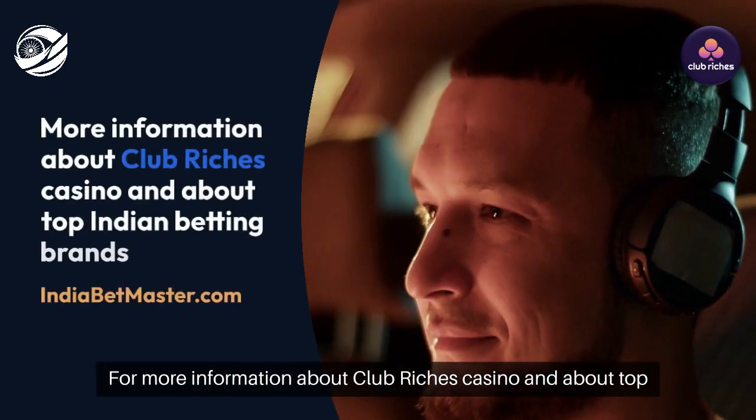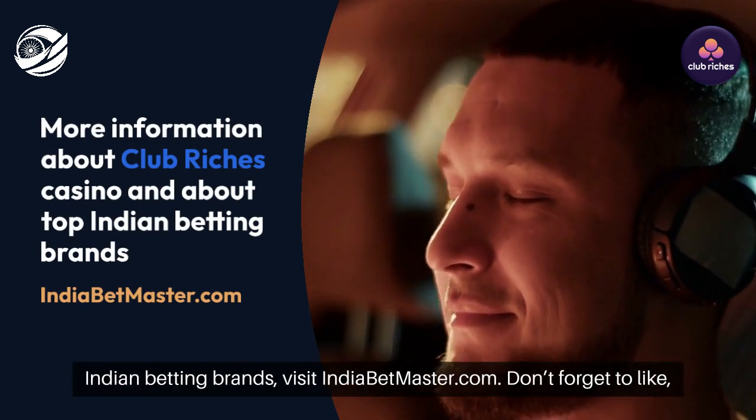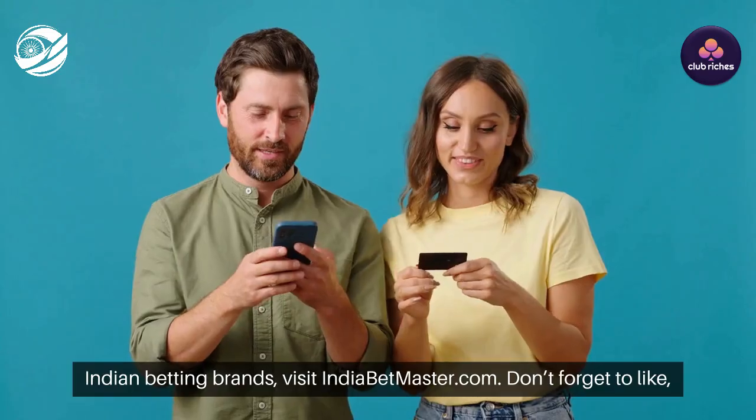For more information about Club Rich's Casino and top Indian betting brands, visit indiabetmaster.com. Don't forget to like, share, and subscribe for more updates.